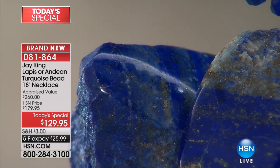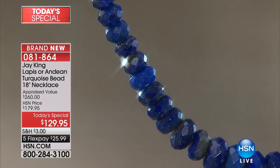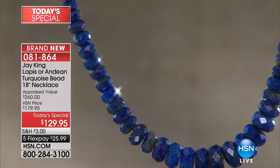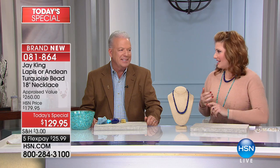Welcome to our resident globetrotter, stone hound, and master designer — Jay King. Jay, you had a great holiday? It was very relaxing — we just kept it chill, shared time with friends. Well, it's great to have you back with this today's special. I missed your last visit, so I'm excited to be here with my good friend Jay.